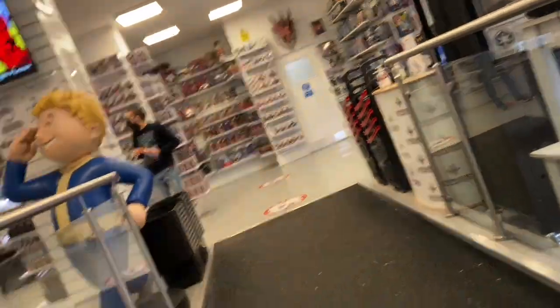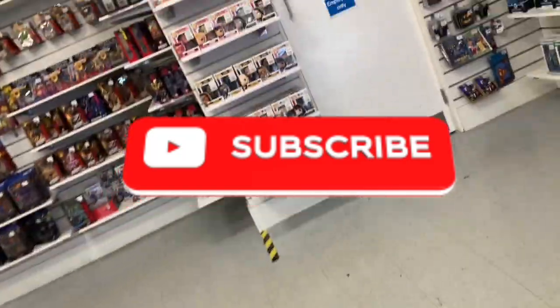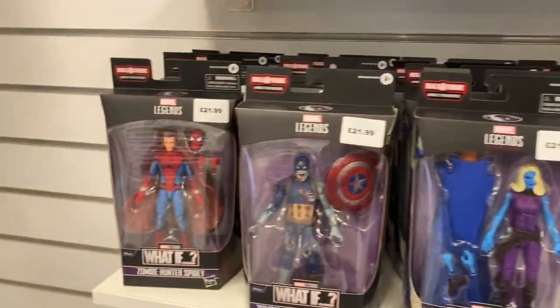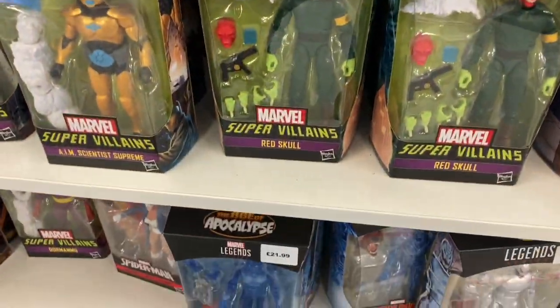Hello and welcome to Win the Second Ball. In today's toy hunt I'm just going to have a look around Forbidden Planet — not been here for a while, so I thought I'd just have a look today and see what they've got in stock. They have so much stuff in — they've got Legends, Power Rangers, just everything really in the shop, so let's have a look.